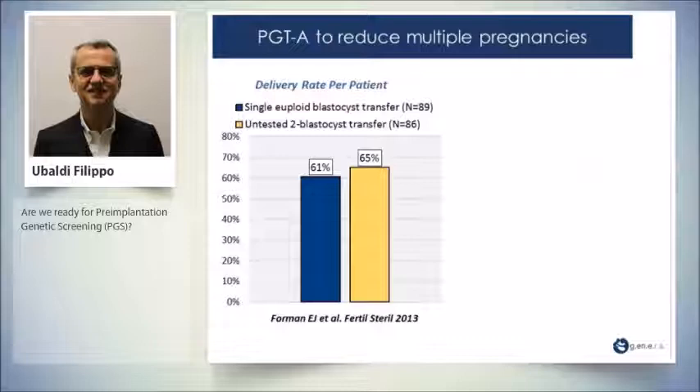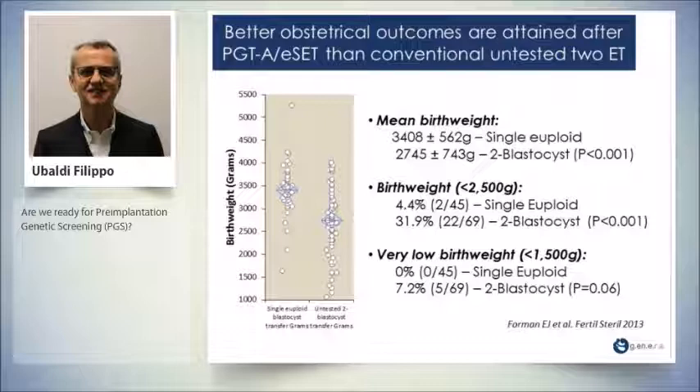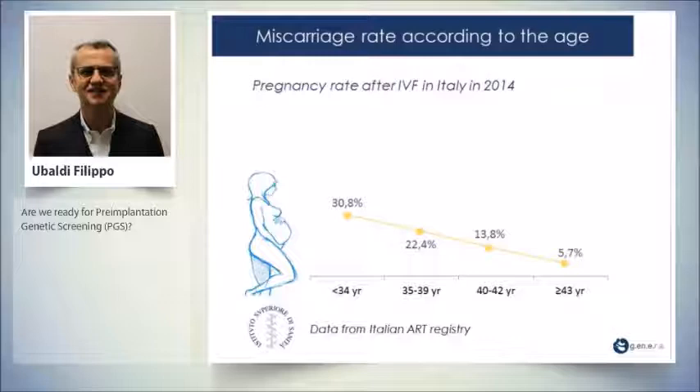A prospective randomized trial compared the transfer of one tested blastocyst versus two untested blastocysts. Clinical pregnancy rates were absolutely identical. But with regard to multiple pregnancies, the singleton rate was 100% with tested blastocysts and 50% with untested blastocysts. The obstetrical outcomes between pregnancies obtained with tested versus untested blastocysts were completely different.